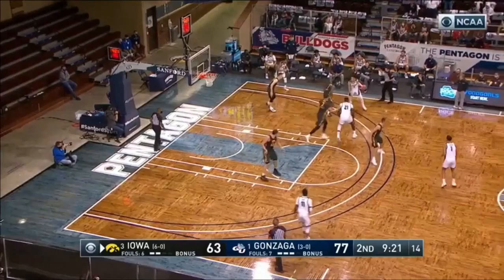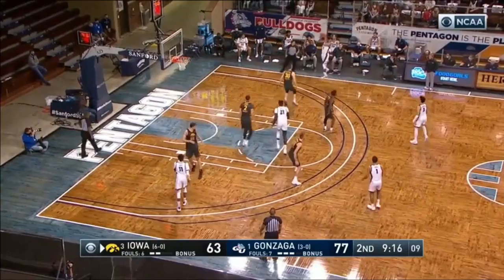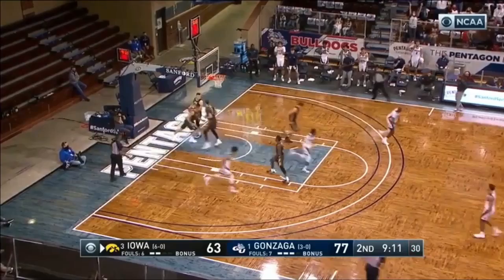Great pass by Drew Timmy. He's just got to look opposite as quickly as possible if he's not going to get into a shot. A one-handed pass to the opposite side for Cook — slips it inside and he lays it in. Baylor's actually a better three-point shooting team than Gonzaga. When was the last time we've said that in the last 20 years?